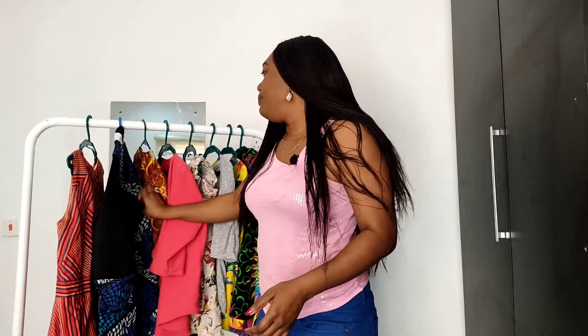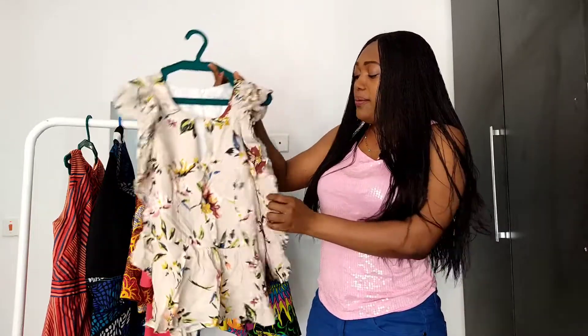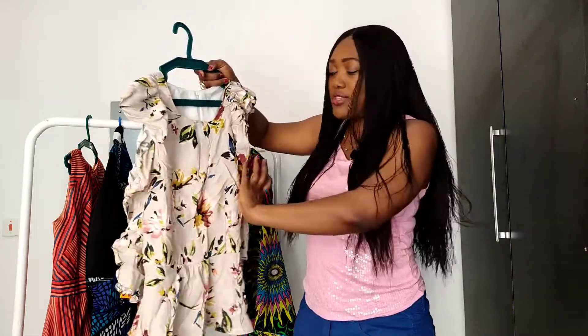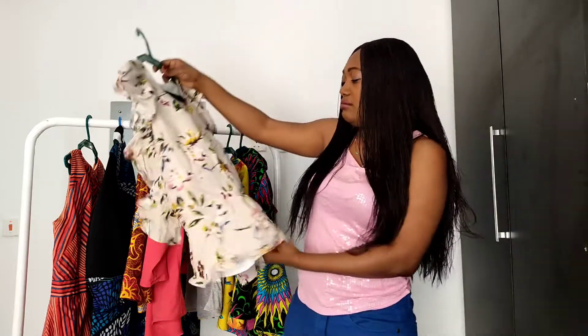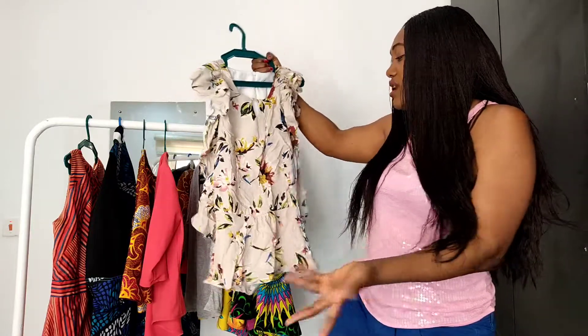Now for my best and worst makes. My absolute worst make for the year is this top — and it's crazy because it's a nice top, it's properly made. But I made a mistake on the waist of the front, so it's hella tight across the bust. Because of that I don't wear it and I don't feel comfortable wearing it. Maybe I'll work up the courage to give it to someone else because I love the fabric, but it's just not making me happy. I feel like I wasted the fabric.